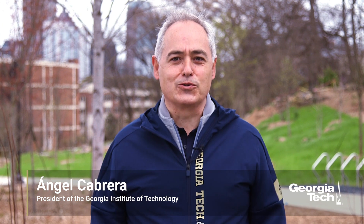Hi, I'm Angel Cabrera, President of Georgia Tech, and I am so pleased to welcome you to this virtual tour of Georgia Tech's EcoCommons.